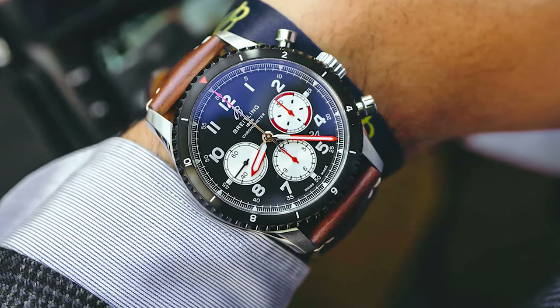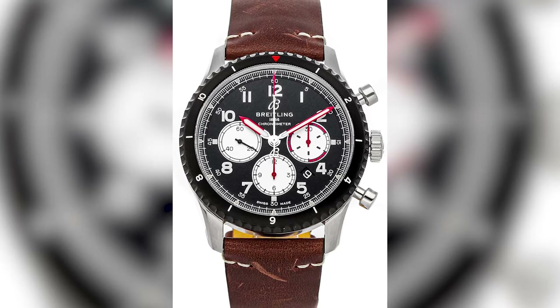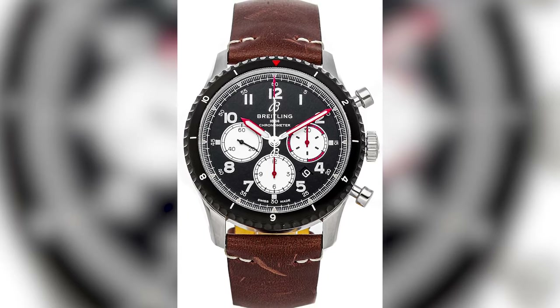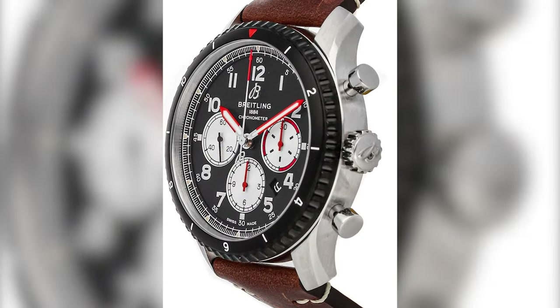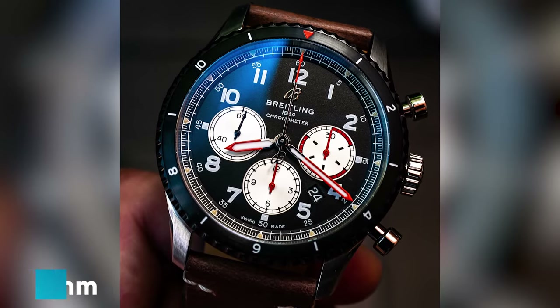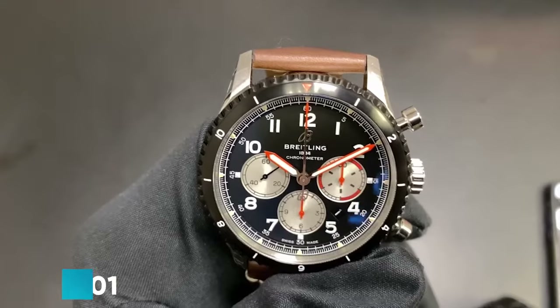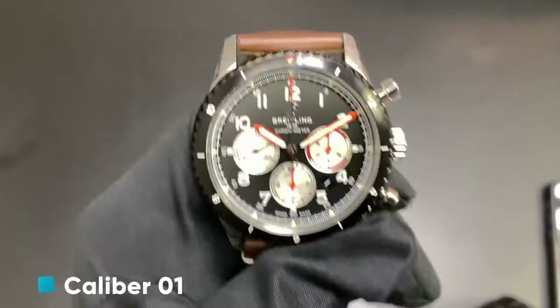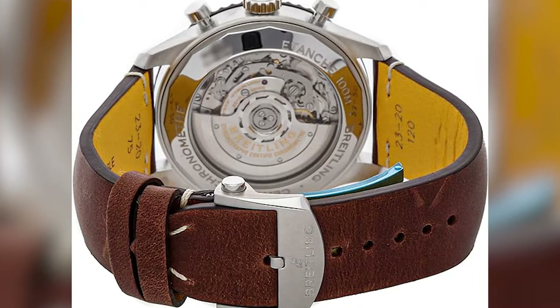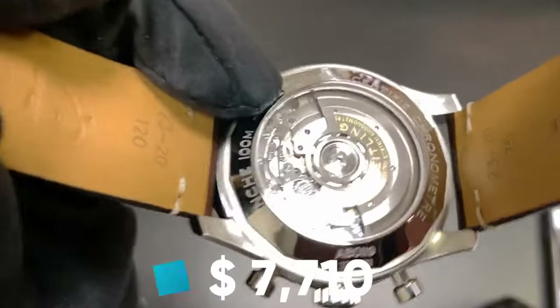Number 9: Brakeling Aviator 8B01 Chronograph 43 Mosquito. Paying homage to the de Havilland Mosquito, this 43mm piece combines history with top-tier mechanism, boasting the manufacturer caliber B01 and a striking design. Own a piece of aviation history for approximately $7,710.